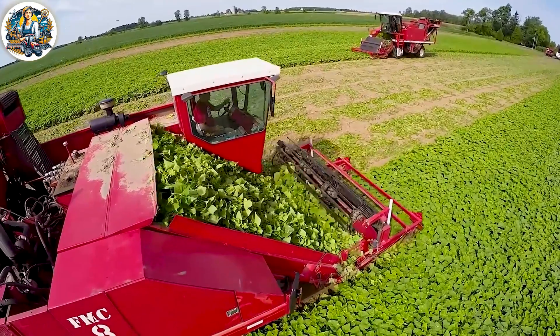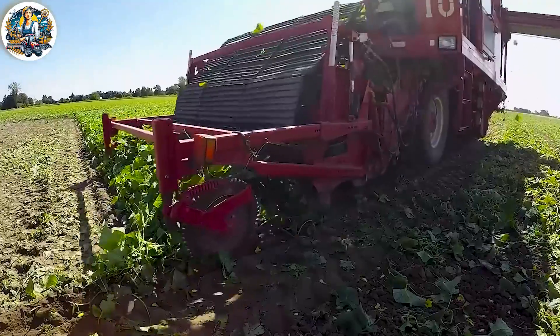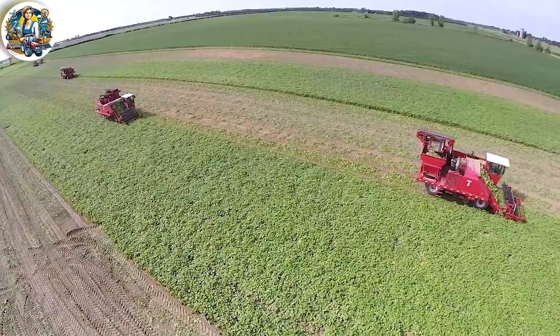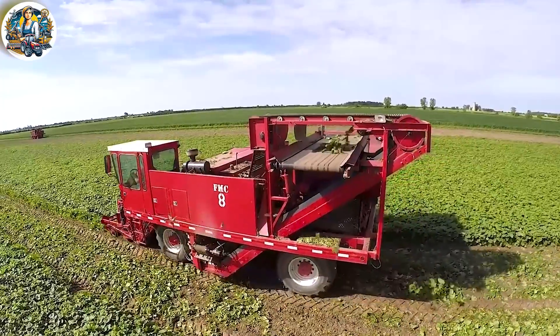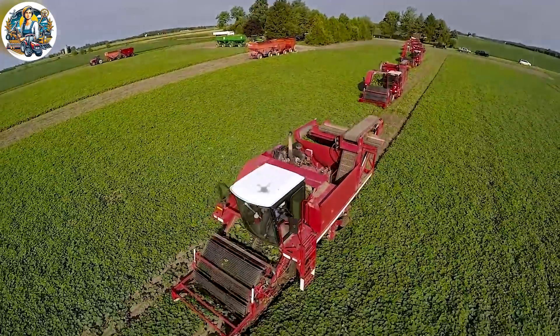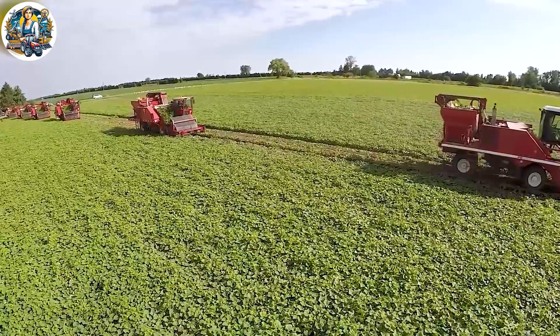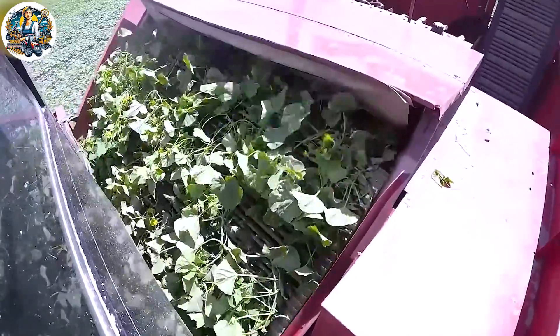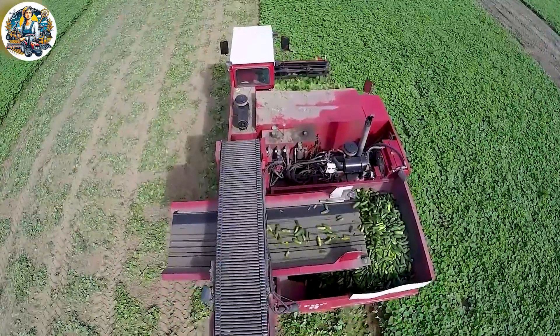The cucumber harvest machine is a testament to American agricultural ingenuity. With precision and speed, it navigates cucumber fields, efficiently picking and sorting. Capable of harvesting up to 2 acres per hour, this innovative machine ensures a bountiful yield and contributes to the thriving cucumber industry in the United States.